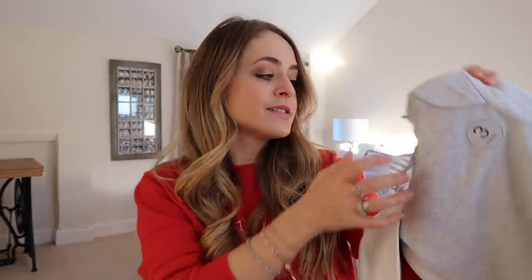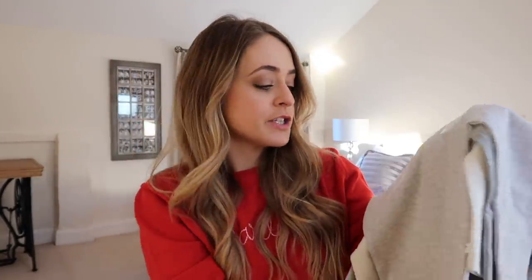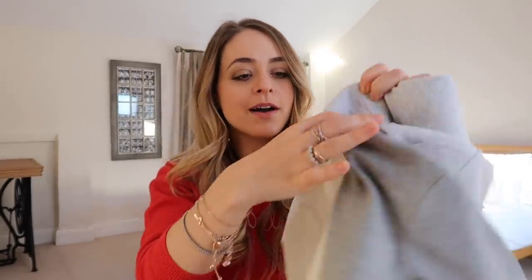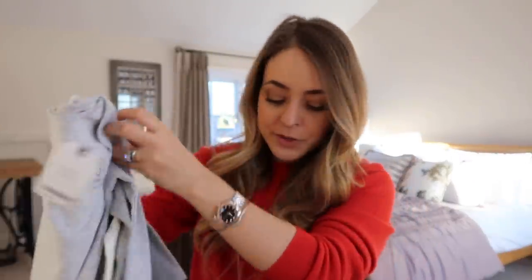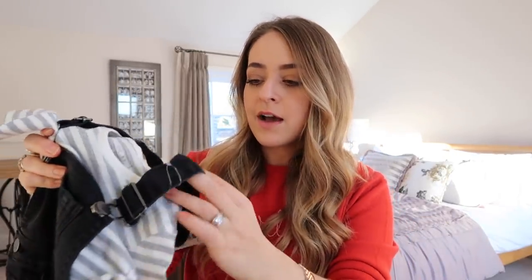I also got more basics in the form of long sleeve vests — these are in a three-pack. I really like the quality of Next vests; I actually think they're even better value for money than the M&S ones I've bought. She's getting to the stage where her current Petit Bateau ones are getting a bit tight, so these would be the next set of vests. Again, boys section — light gray, dark gray, and white. Not sure why that's considered boys, but they're super cute.